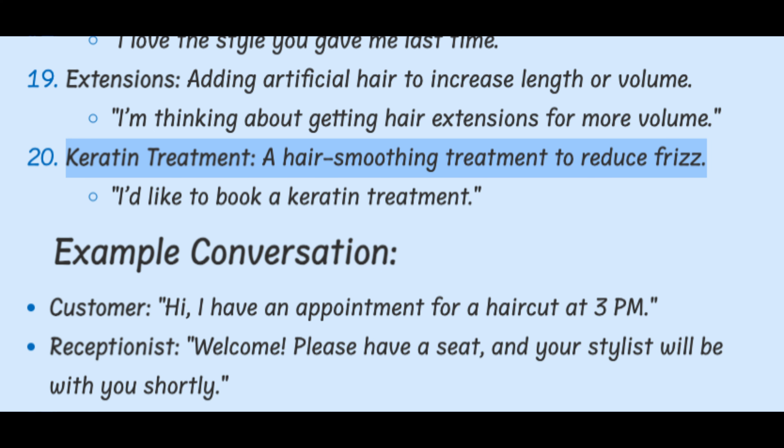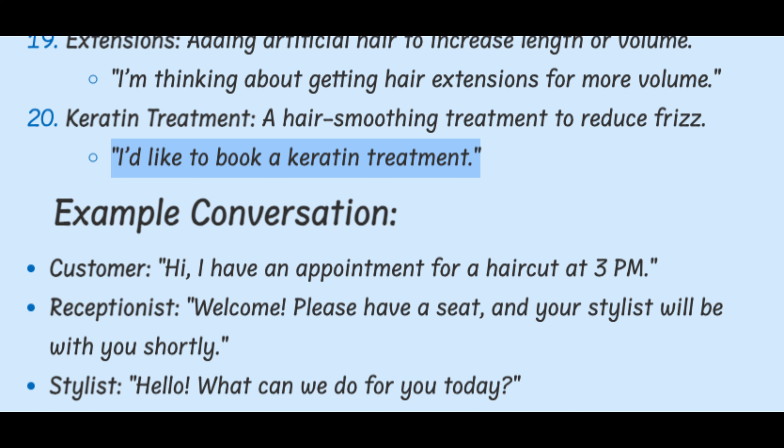Keratin treatment. A hair smoothing treatment to reduce frizz. I'd like to book a keratin treatment.